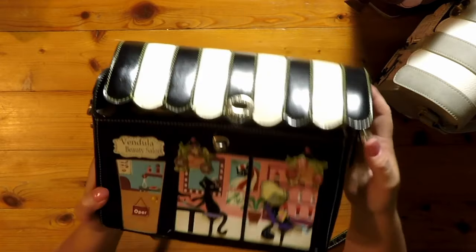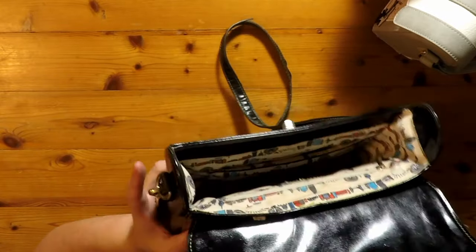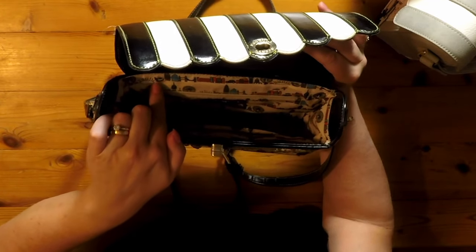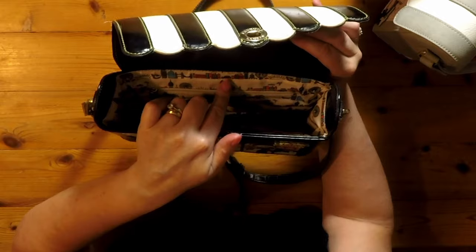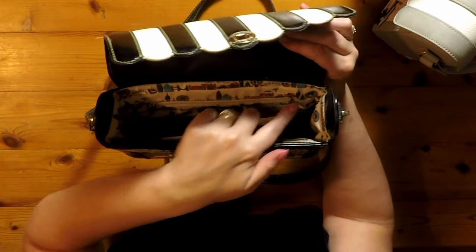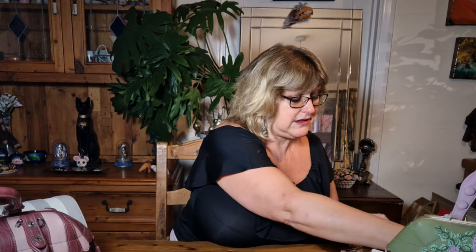Opening this bag up, we've got slightly different London fabric inside — a different colour pattern. We've got a London bus, the Queen's Guard, Tower Bridge, what I think is the Shard, the Millennium Dome, the London Eye, a London black cab, a letterbox, probably Westminster Cathedral, St Paul's Cathedral, and Big Ben. This one was bought secondhand so it has been used, but these bags wear quite well.